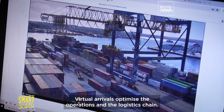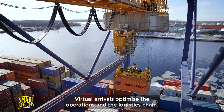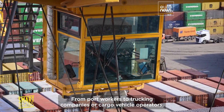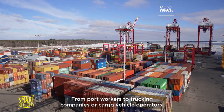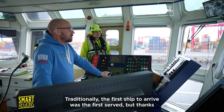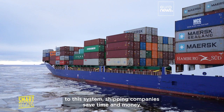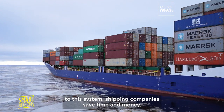Virtual arrivals optimize the operations and the logistics chain. From port workers to trucking companies or cargo vehicle operators, everyone has access to the information. Traditionally, the first ship to arrive was the first served. But thanks to this system, shipping companies save time and money.